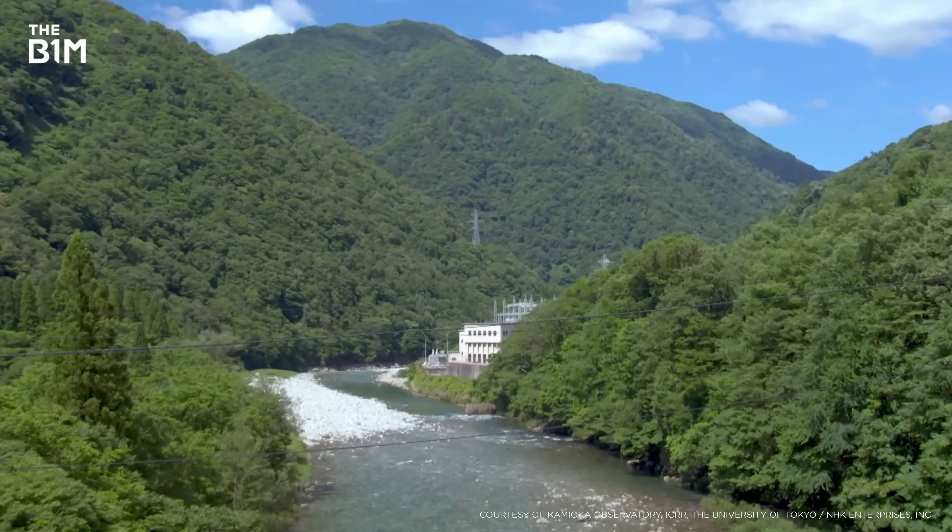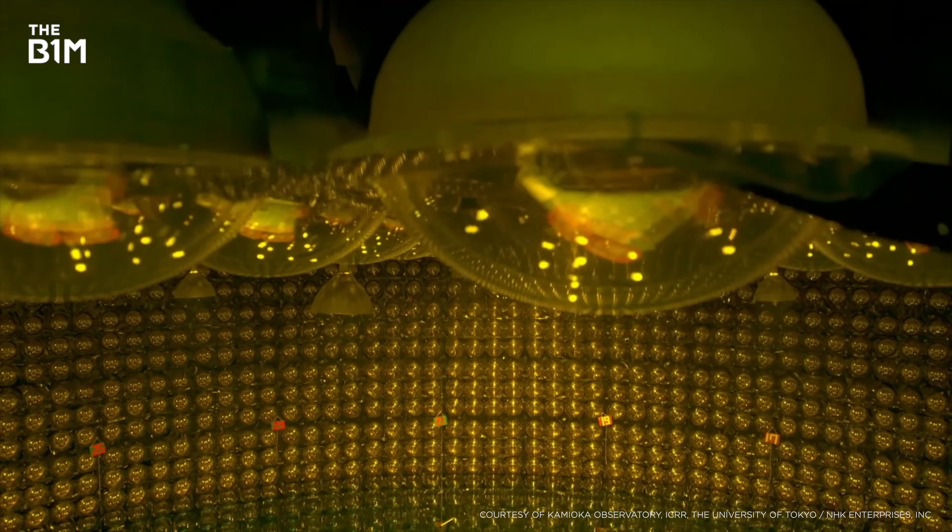It's probably pretty fair to say that this is one science experiment that's definitely going to live up to the hype.